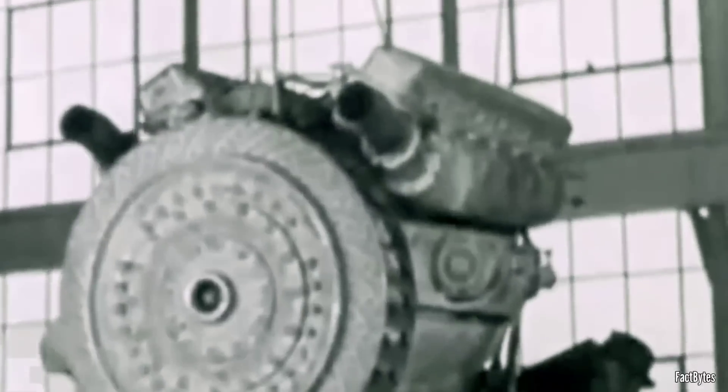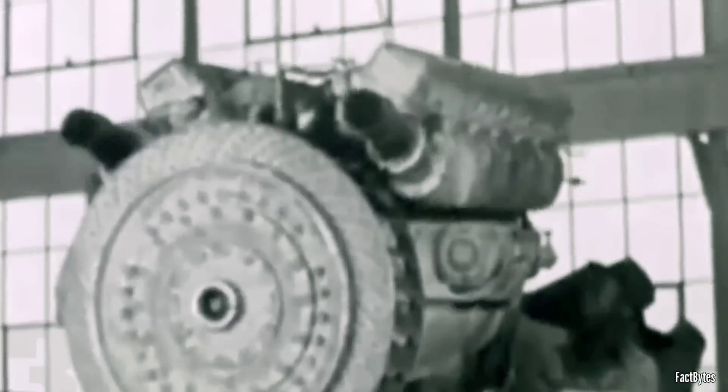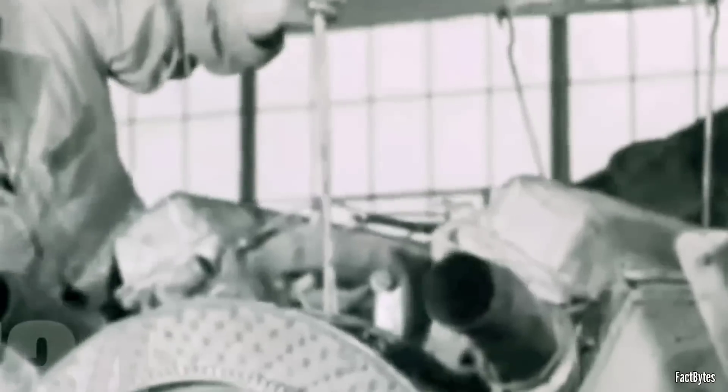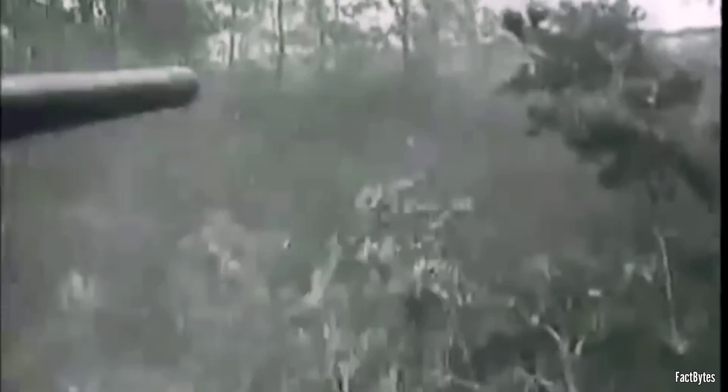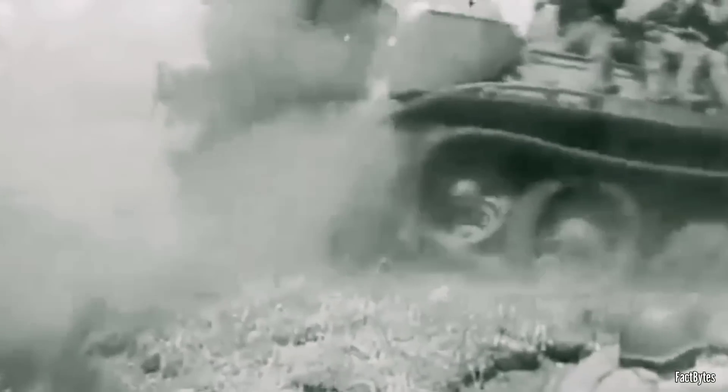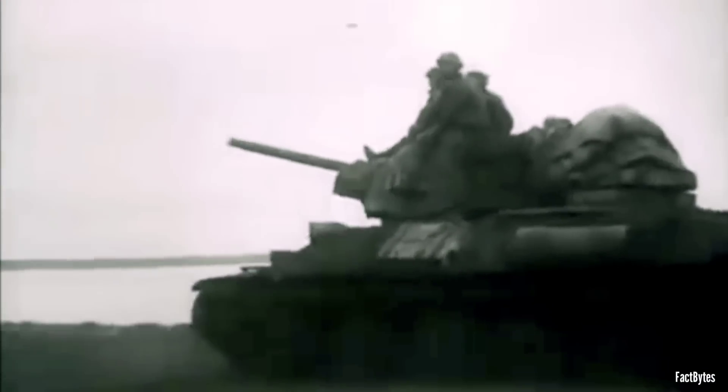By 1942, T-34s could reliably travel only 22 miles before breaking down. Officially, Nikolai Fedorenko, head of the Armored Directorate of the Red Army, stated that the average mileage of the T-34 did not exceed 125 miles before requiring an overhaul. These reliability issues significantly undermined the tank's battlefield effectiveness, despite its impressive design features.